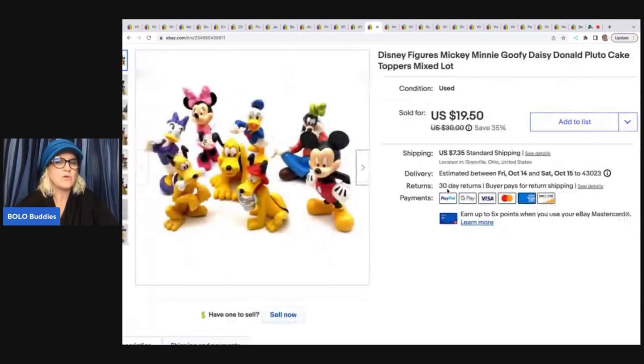The next item is these Disney figures. These came from a garage sale and I paid $1 for them — I got a whole bunch of little toys at that sale. I sold these for $19.50 plus shipping.